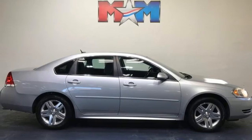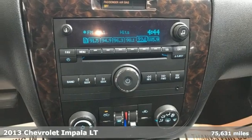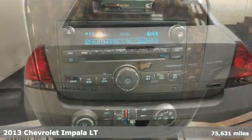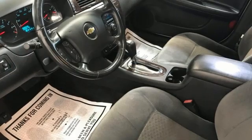Here's a 2013 Chevrolet Impala. This Impala offers 360 degrees of sophistication and contemporary luxury. You'll look forward to every drive with features like these.